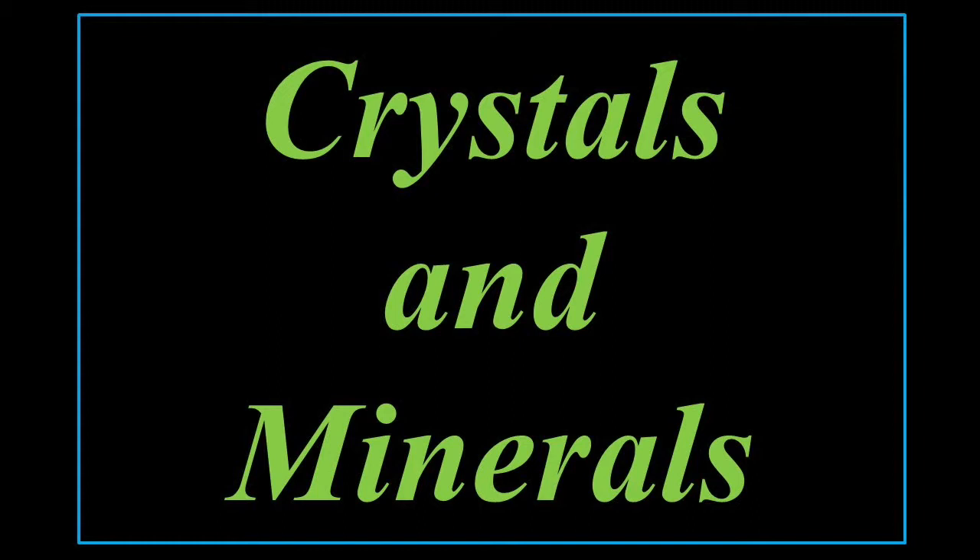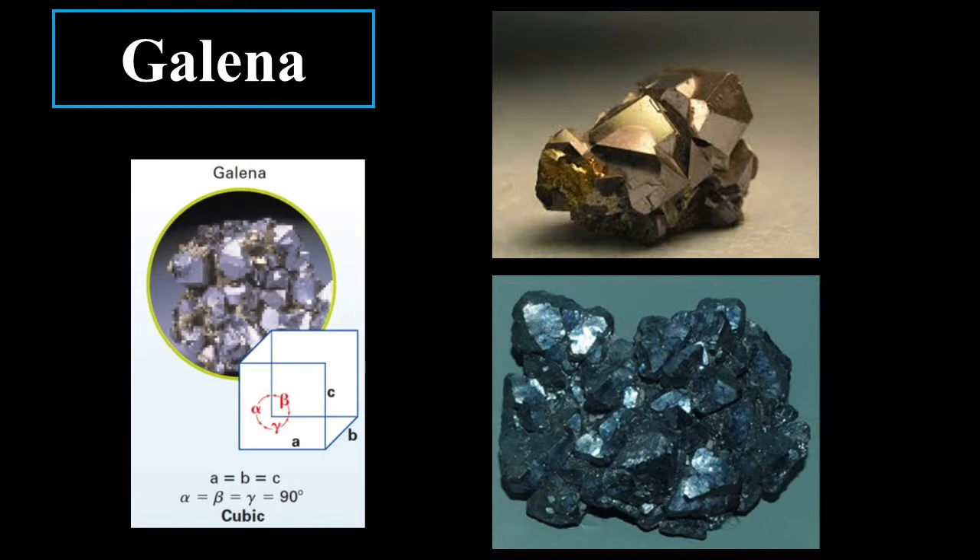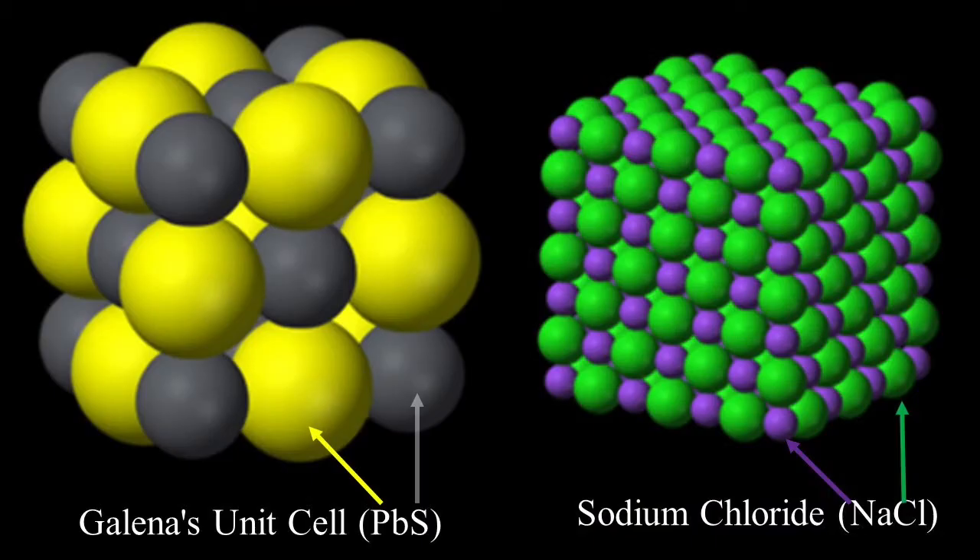For instance, the first one is going to be made of lead sulfide: galena. So here's galena. To the left is a picture of its geometry; here are some samples of galena. Galena is actually a famous name — it's where United States President Ulysses S. Grant was born, in a town called Galena.